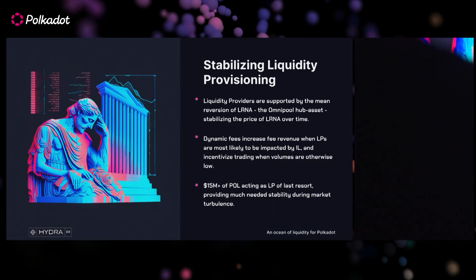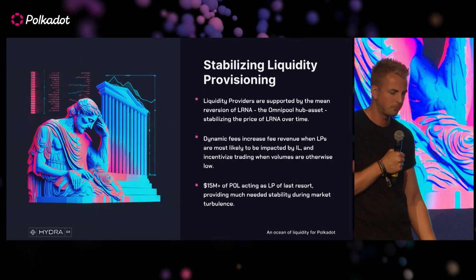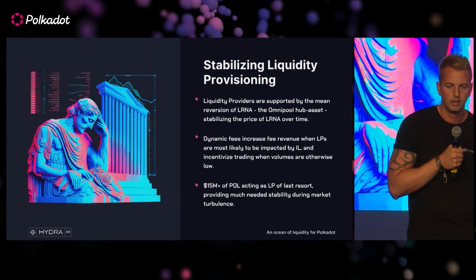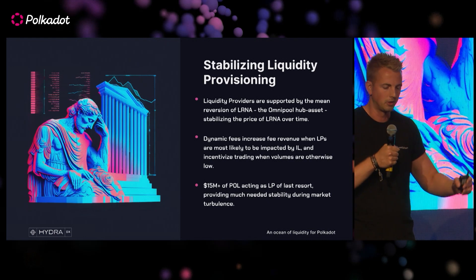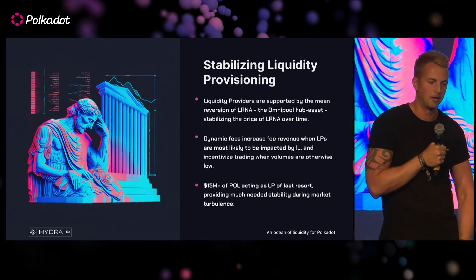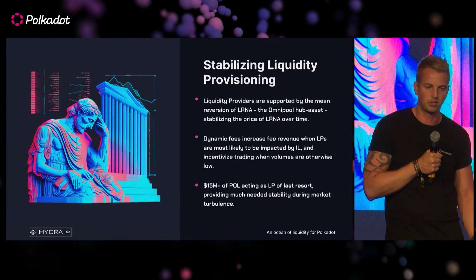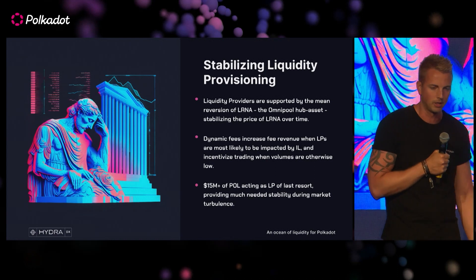We like to think that the Omnipool is a fairly stable environment for LPs. The hub asset LRNA has mechanisms baked in which help to keep things nice and stable. The protocol fee, which is a portion of every trade, is burnt, which helps to stabilise the price of LRNA — similar to when you're LPing with a stablecoin — and helps to keep things more predictable.